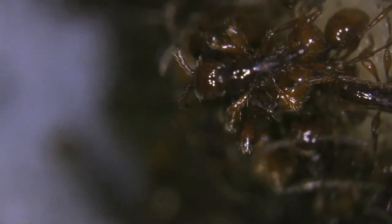With the help of microcomputed tomography, micro-CT, devices and electron microscopy, they x-rayed and captured images of ants.